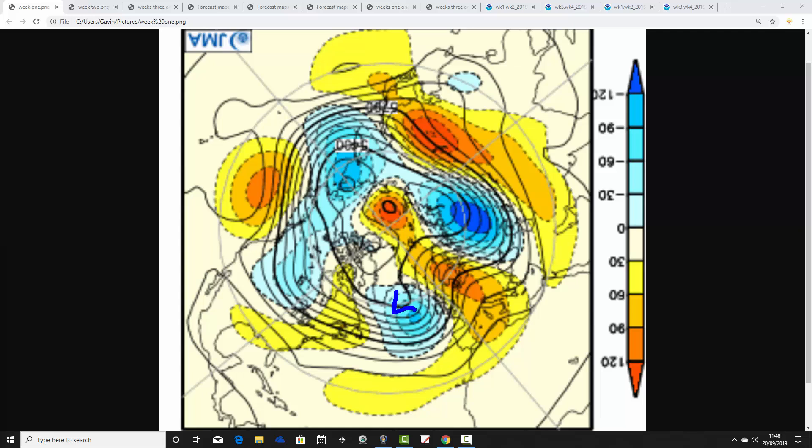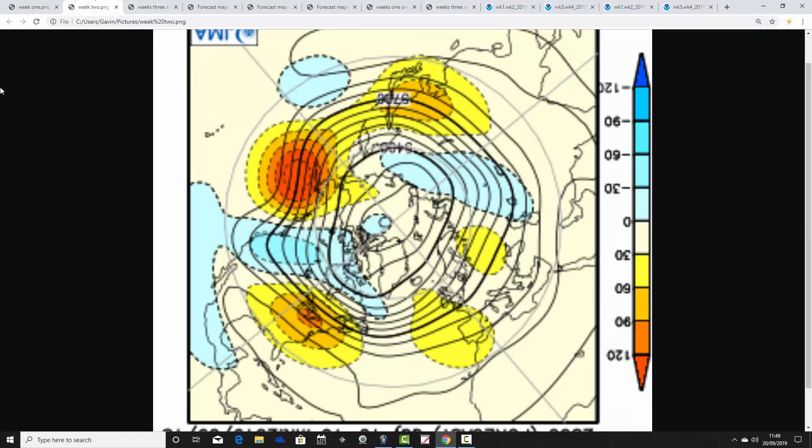In the coming week we'll have below average heights in the Atlantic and above average heights to our east. This area of below average heights is breaking down the ridge — essentially the ridge is being pushed eastwards and collapsing as low pressure heads in from the Atlantic. So it's a rather transitional week, starting off anticyclonic but becoming more unsettled as we go along.